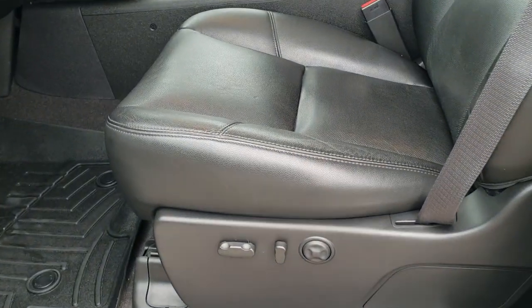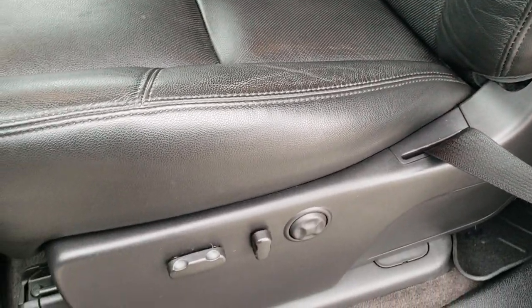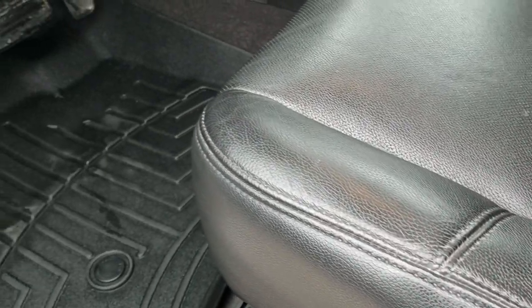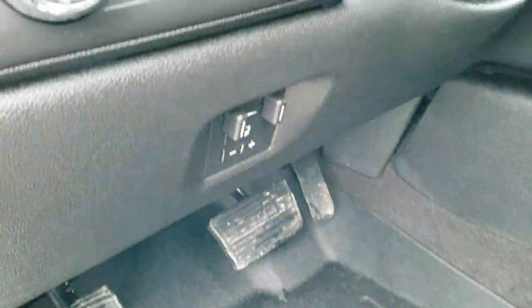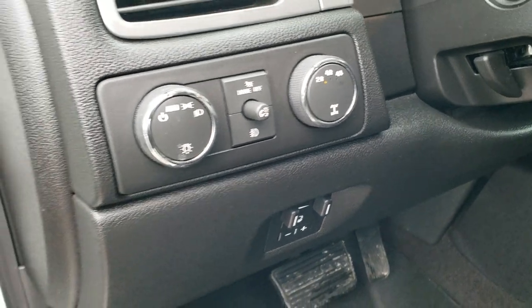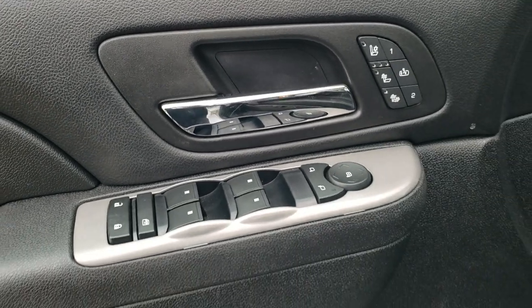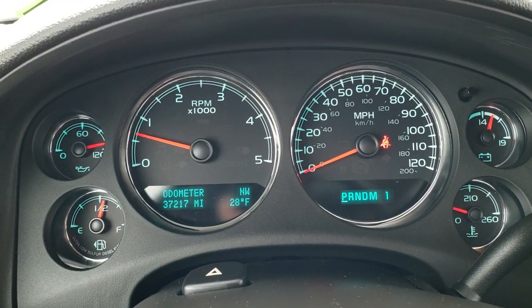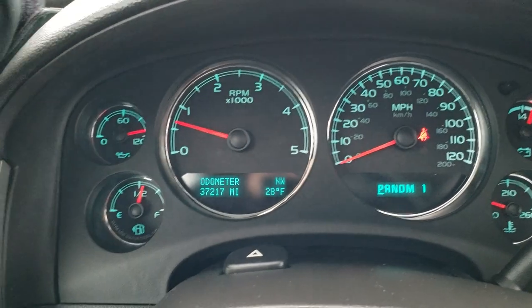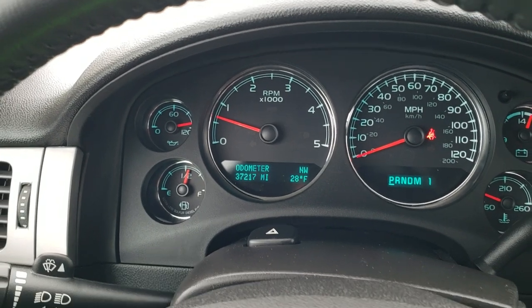Inside, the LTZ package gives you the black leather interior. There are no rips, no tears on the seats. Driver's side lumbar — both of these seats are heated and cooled. We have WeatherTech floor mats throughout. Factory brake controller, auto headlamps, and turn-down four-wheel drive. Power windows, power locks, power mirrors, and memory driver's seat. One of the reasons this truck is so clean: only 37,217 miles on this vehicle. This one came out of Missouri.